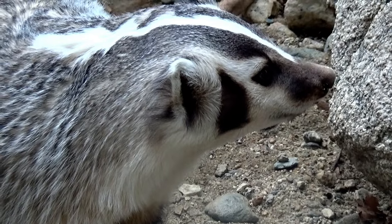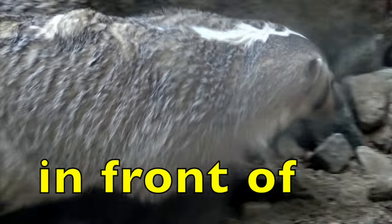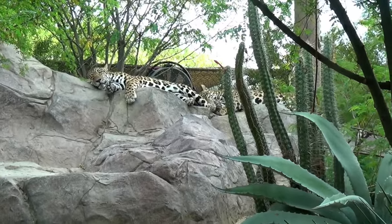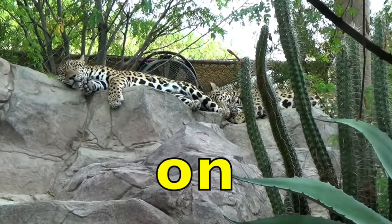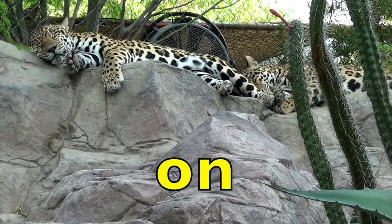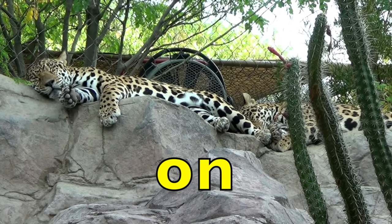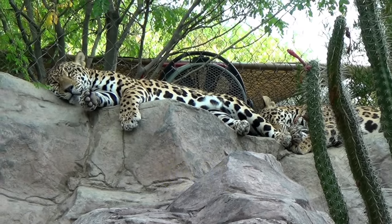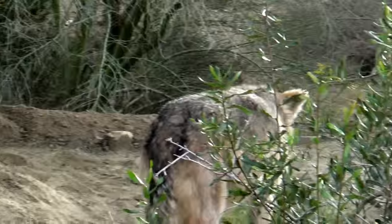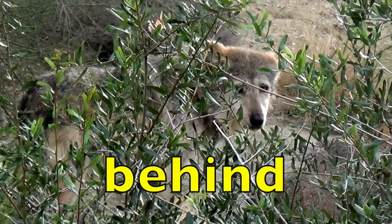The badger is walking in front of the rock. The jaguars are sleeping on the rock. The wolf is behind the bushes. The badger is behind the trees.